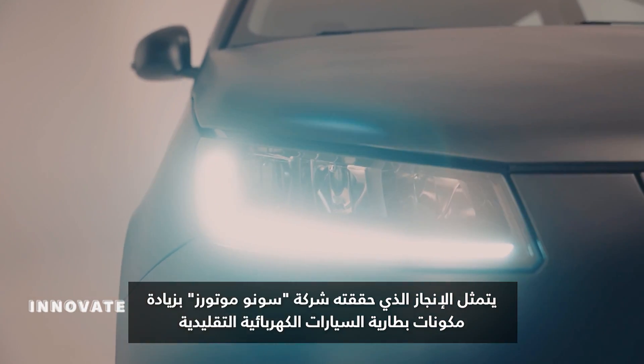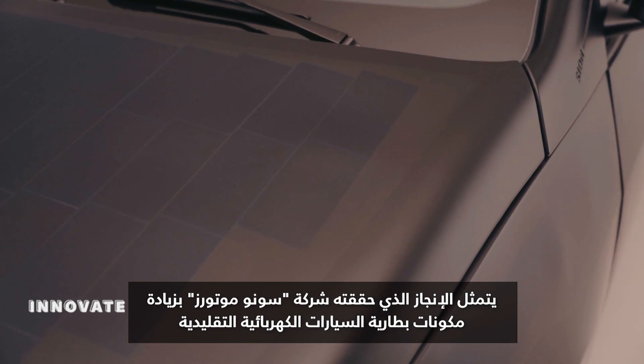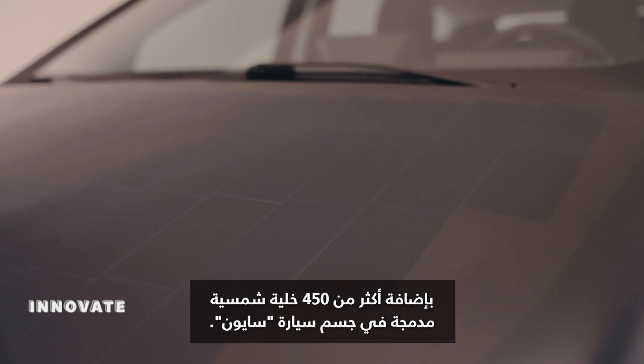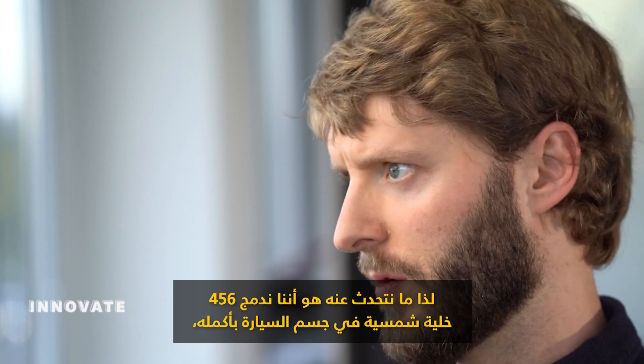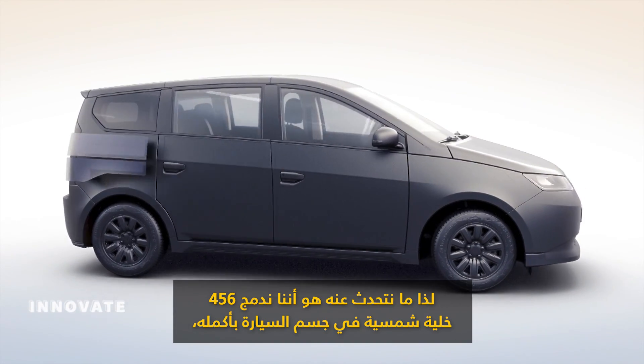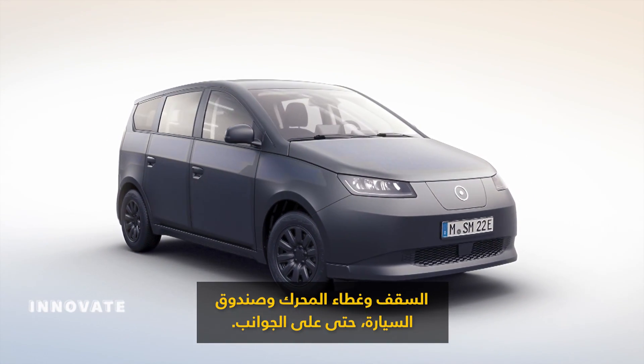Sona Motors' breakthrough is to augment the Scion's traditional plug-in EV battery with over 450 solar cells integrated into the Scion's body. What we're talking about is that we integrate 456 solar cells in the whole car body — roof, bonnet, hatch,